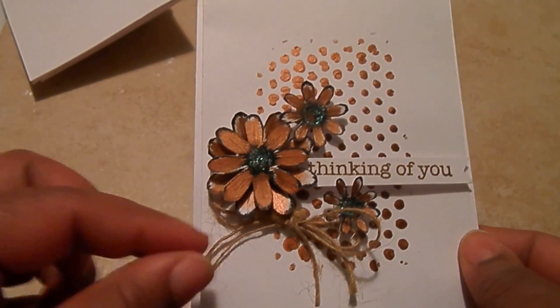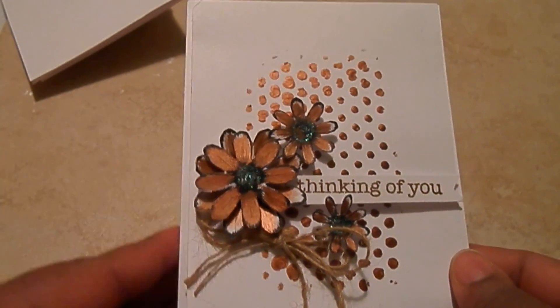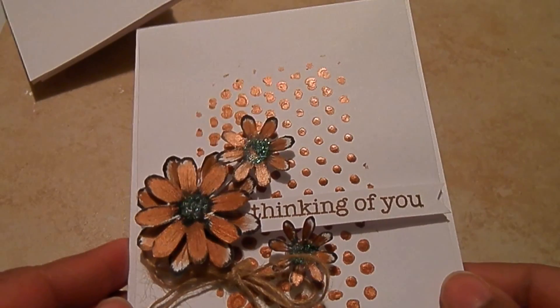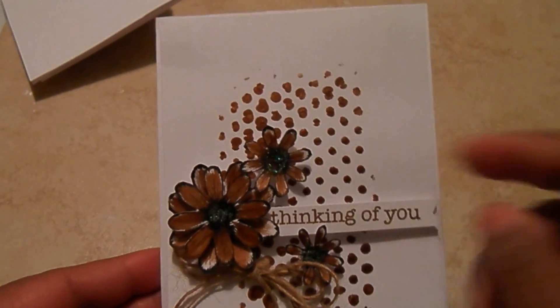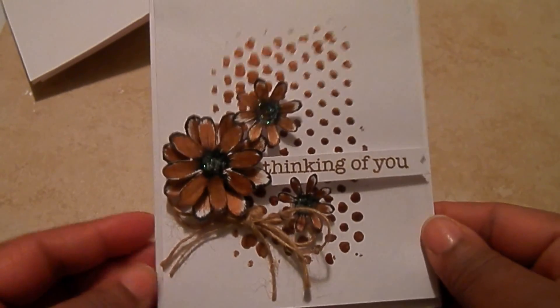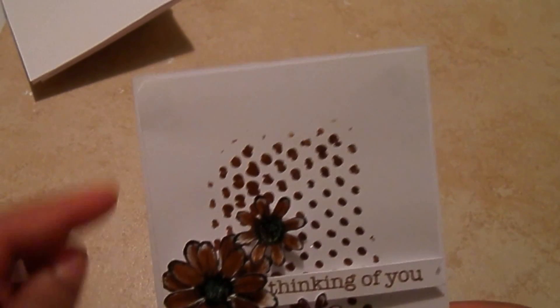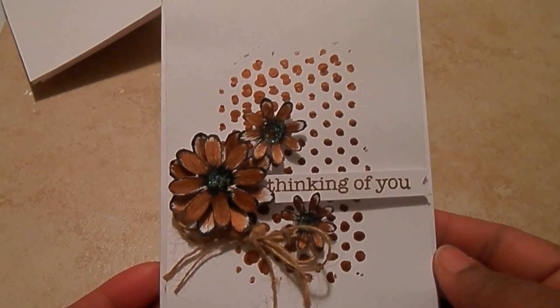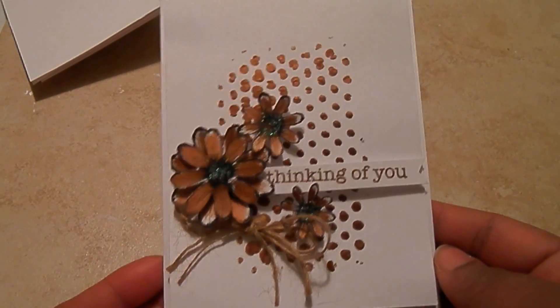And that stenciled look — that not so perfect stenciled flower — really, really cute. I used that same shimmers gold paint with a stencil, a dotted stencil, down the center. And this layer is just popped up on another piece of white card stock. So it's clean and simple.